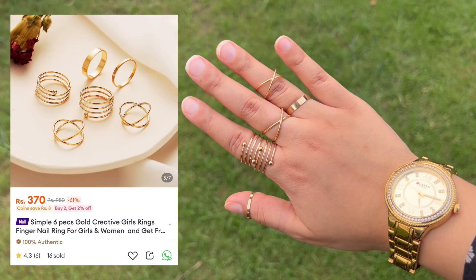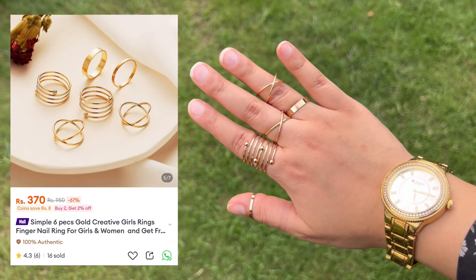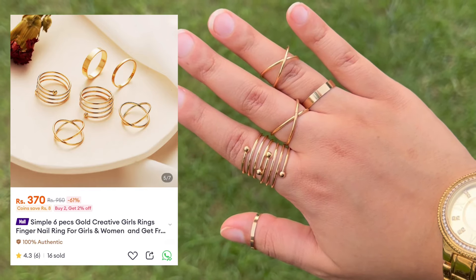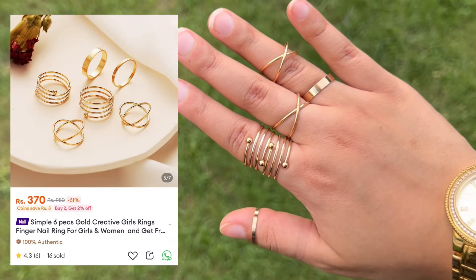Moving on to some rings — I got this set of six rings from Daraas. They are very pretty, the quality is very nice. All the rings are different sizes and you can wear all of them together or separately.